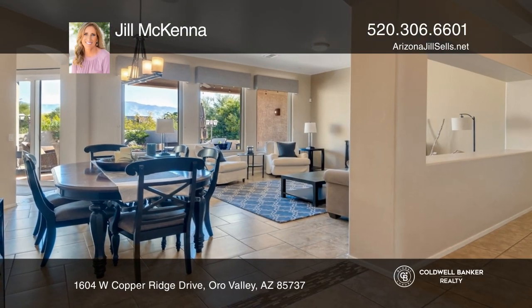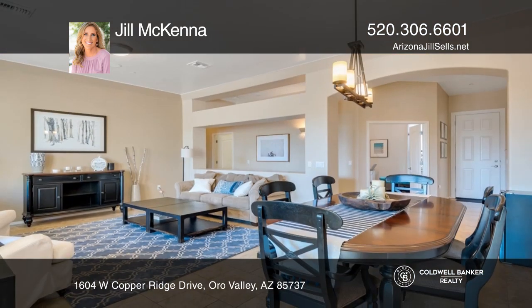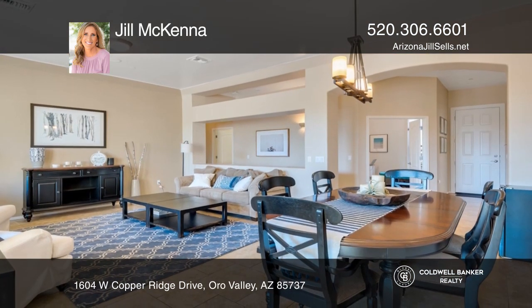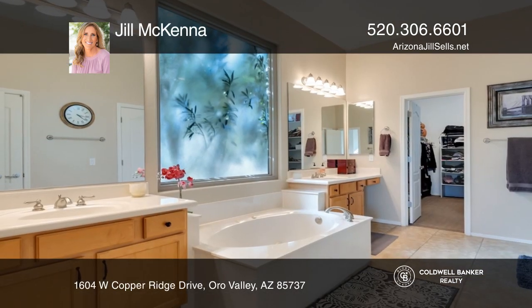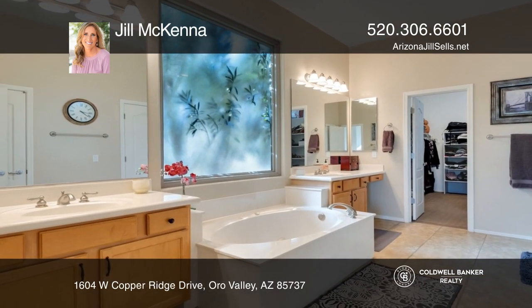Welcome to this beautifully upgraded home in a highly sought after neighborhood in the heart of Oro Valley. With four bedrooms plus a den and three bathrooms, this expansive home is incomparable and is located on a large corner lot surrounded by a mature desert landscape.